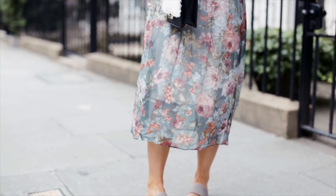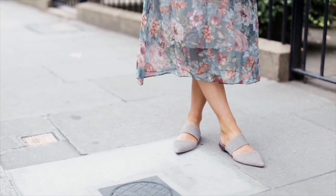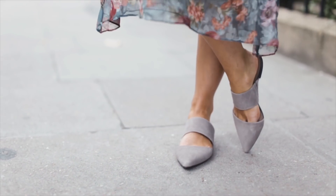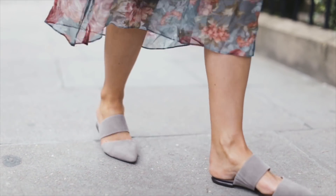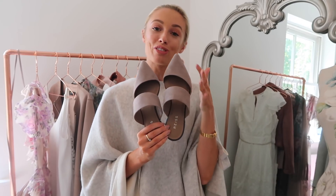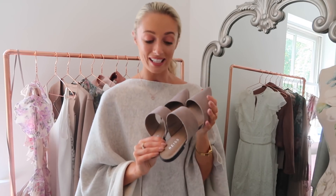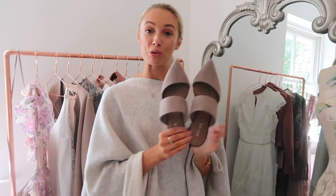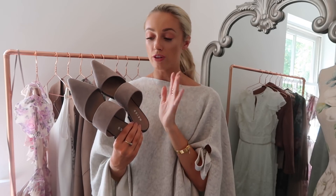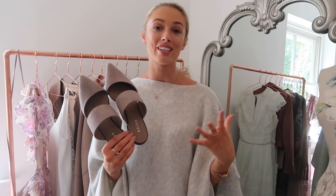I picked up these pointed toe grey suede flats, and I just think they're so beautiful. I adore a pointed toe — I think it's very elegant, and this colour is very, very versatile. I've already worn these loads and find them very comfortable. The big band means they really don't budge when they're on your feet, and a pointed toe really elongates the legs. They look great with jeans, skirts, dresses — so many outfit options.